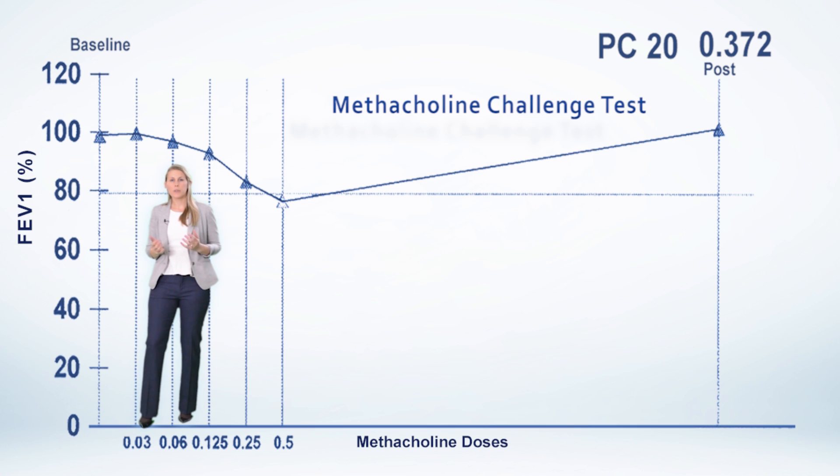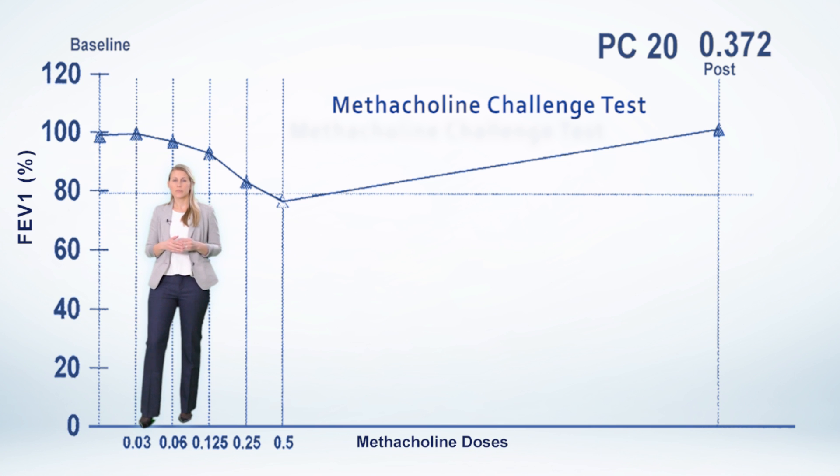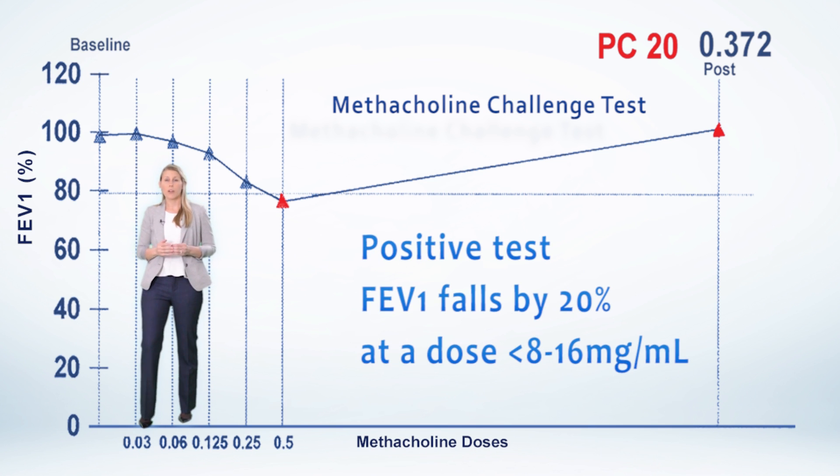Let's take a look at the graphical representation of a methacholine challenge test. On the x-axis you find the doses of methacholine, whereas on the y-axis is your percent predicted FEV1. The value of 100% corresponds to your baseline FEV1 measurement. These values are plotted after each dose of methacholine, producing a curve that progressively drops to the point where it crosses the 80% mark. This is your PC20 — the provocation challenge dose that causes a 20% fall in FEV1. If this value is less than 8 to 16 mg per mL, it is positive and consistent with bronchial hyperreactivity.